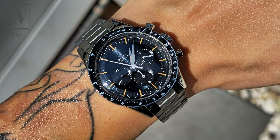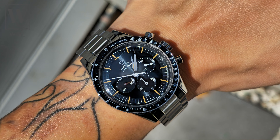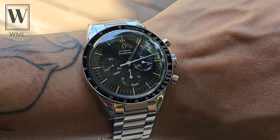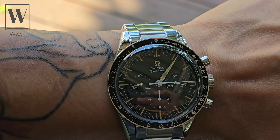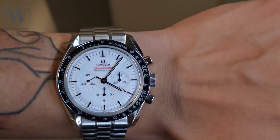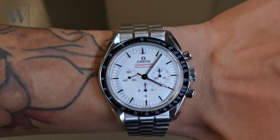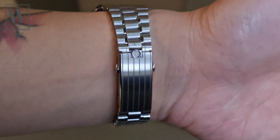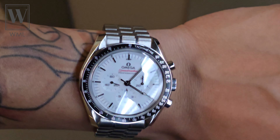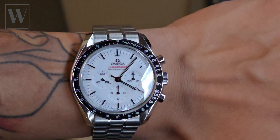Everything about this watch is completely different to the normal Speedmaster Professional. The diameter is listed at 39.7 millimeters, yet it doesn't look any smaller than 40–41 millimeters in person in my opinion. The bracelet is also different, and the lug-to-lug is also different at 48 millimeters. Thickness is slightly bigger at 13.4 millimeters, where the normal is at 13.2.